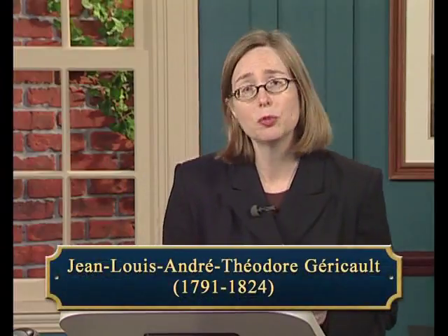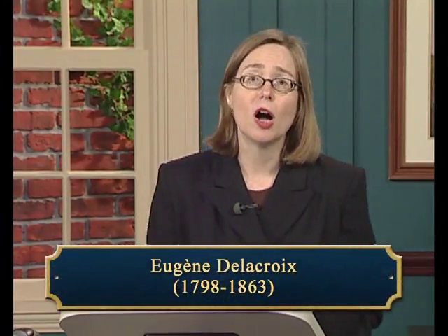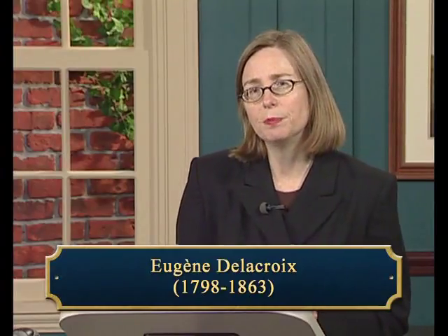When Constable exhibited The Hay Wain at the Royal Academy exhibition in the spring of 1821, it had many admirers, including the young French painter Géricault. It made a large impression when it was sent to Paris for the Salon of 1824, with Delacroix responding to it strongly. Thus, two of the major French Romantic painters found something that resonated with them in Constable's humble English country scene.